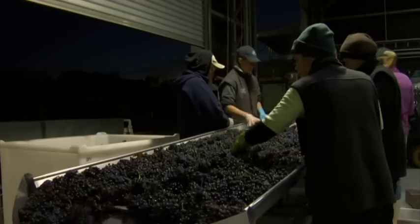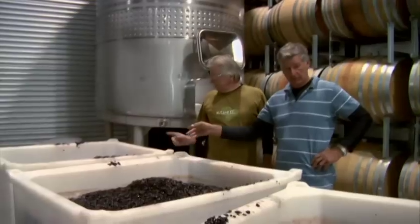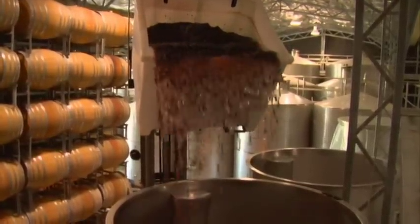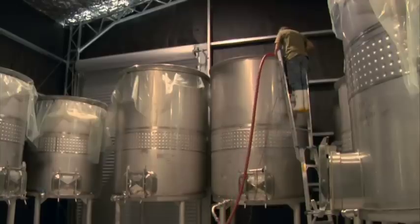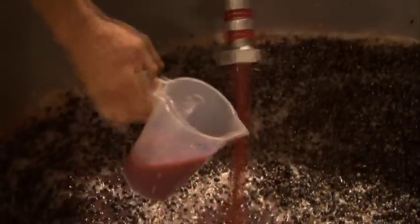For the Pinot Noir, all the fruit is picked and goes to a chiller overnight. We chill it down to about six degrees over the sorting table the next morning, so we get a nice cold soak for five or six days before the fermentation starts. The style we make is very red-fruited — raspberry, red cherry, very spicy — with lengthy floral characters on the palate. But behind the burst of fruit, there's a huge amount of complexity and layers of flavour and structure in the wine.